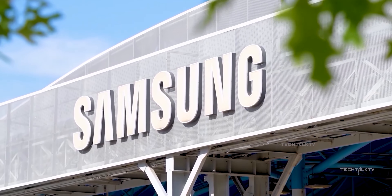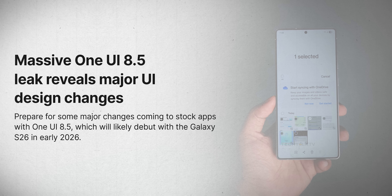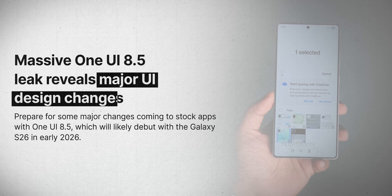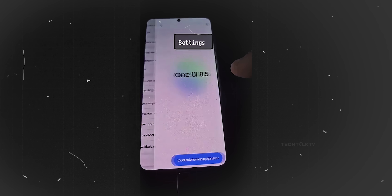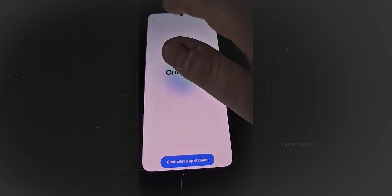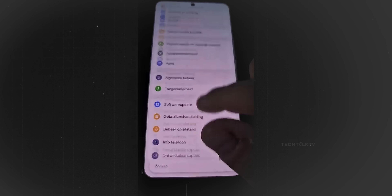What's up guys, Sal here. So unlike One UI 8, which was more of a minor update, One UI 8.5 is shaping up to be a proper upgrade. Some people already managed to install it on their phones and uncovered a bunch of interesting UI changes.